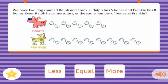We have two dogs named Ralph and Frankie. Ralph has five bones, and Frankie has eight bones. Does Ralph have more, less, or the same number of bones as Frankie? Correct!